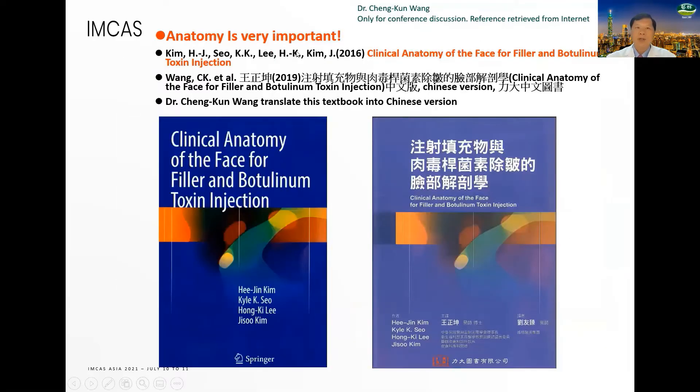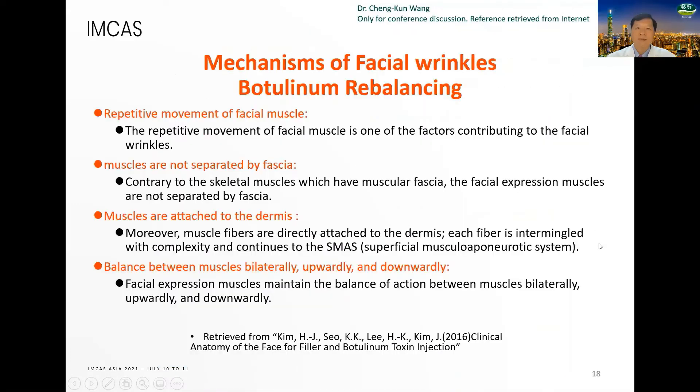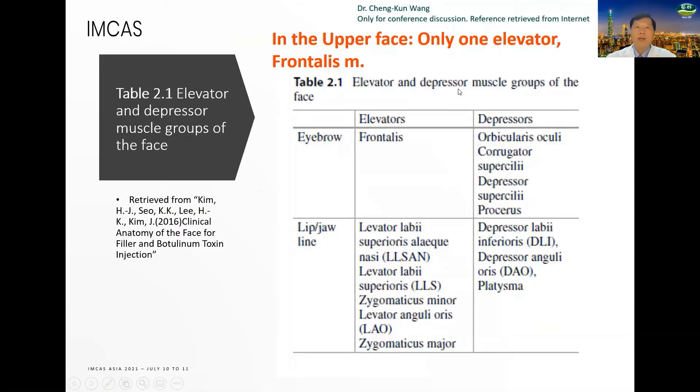This is the textbook — anatomy is very important, so I translated the textbook into a Chinese version. The mechanism of facial wrinkles involves botulinum rebalancing. Facial muscles have repetitive movement; muscles are not separated by fascia and are attached to the dermis, balanced between muscles bilaterally, upwardly and downwardly. In the upper face, there is only one elevator: the frontalis muscle.